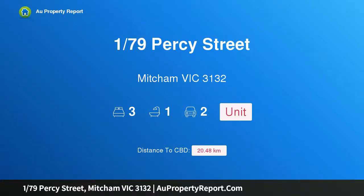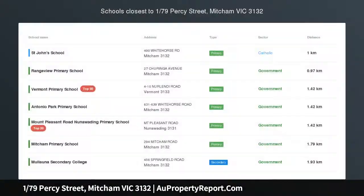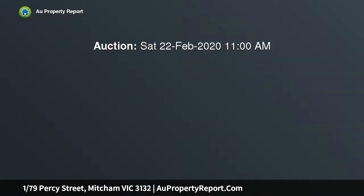Hi, I am glad to introduce property 179th Percy Street, Mitchum Victoria 3132. Light, bright contemporary living, superbly central and immaculately presented. This attractive single-level home delivers plenty of lifestyle advantages guaranteed to have broad appeal amongst a wide range of eager buyers.